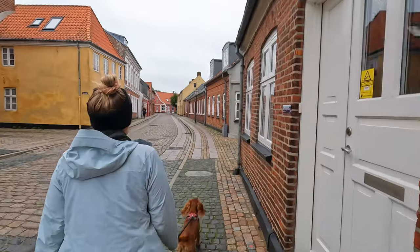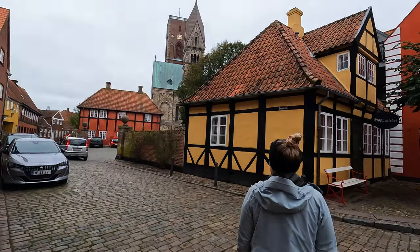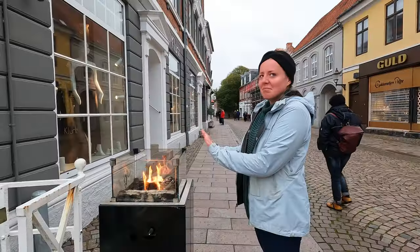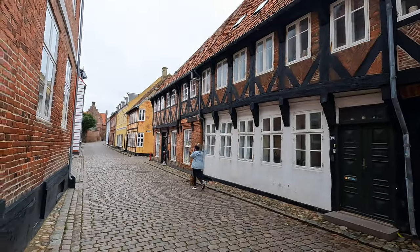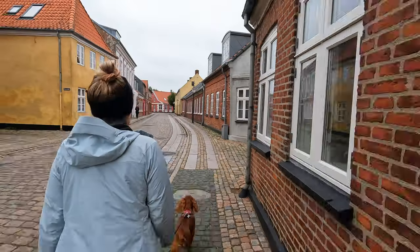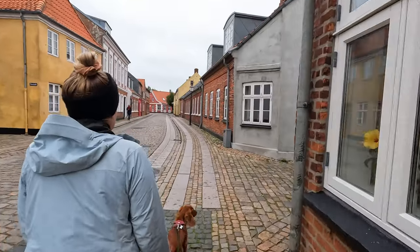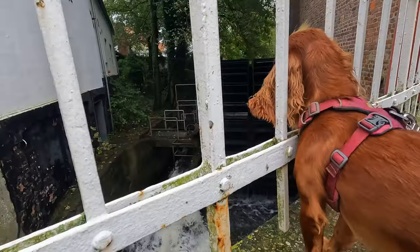We've come to a town called Ribe today. They've got a motorhome aire here so we can fill up our water, but it's also quite an interesting place. Ribe is well known as the oldest town in Denmark and one of the oldest in the Nordic countries. It is a quaint and charming town with its cobblestone streets and half-timbered houses, with beautifully painted doors and plaques which each tell their part of the proud history of Ribe, stretching back over a thousand years.